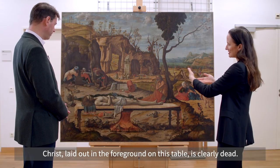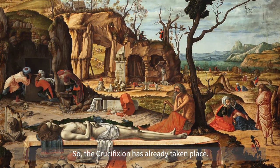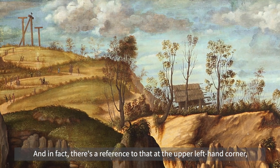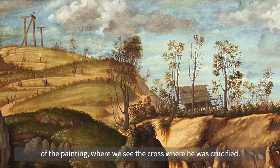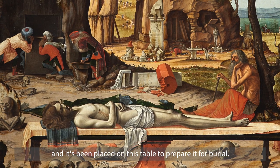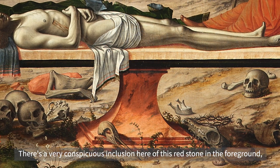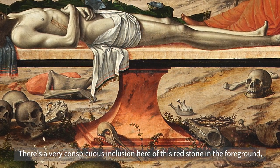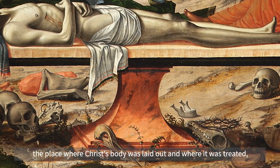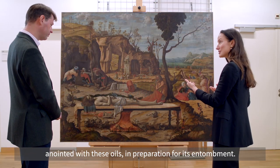Christ, laid out in the foreground on this table, is clearly dead, so the crucifixion has already taken place. In fact there's a reference to that at the upper left-hand corner of the painting where we see the cross where he was crucified, so his body has been lowered and placed on this table to prepare it for burial. There's a very conspicuous inclusion here of this red stone in the foreground, and that must be a reference to the red stone of anointing — the place where Christ's body was laid out and treated, anointed with oils in preparation for its entombment.